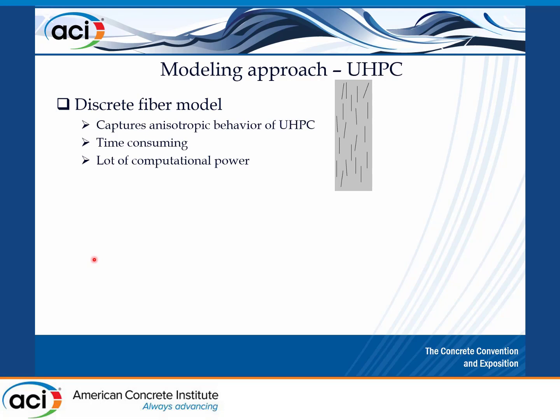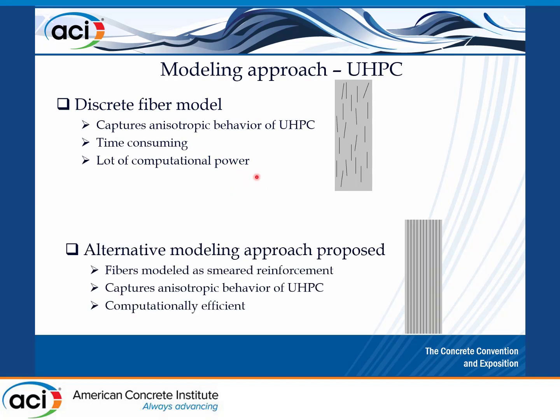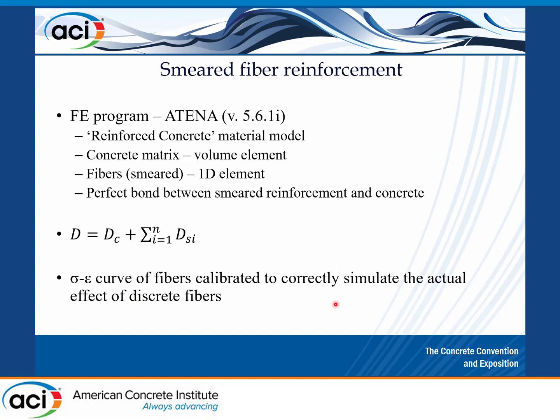For the modeling approach, we did this both experimentally and with modeling. You can model this with discrete fibers to capture the anisotropic behavior of UHPC, especially for different fiber orientations, but it's time-consuming and computationally demanding. We chose to model the fibers as smeared reinforcement, which also captures the anisotropic behavior of UHPC and is more computationally efficient. We used Atena, as with the previous speaker, with a concrete matrix using the right fracture approach, fibers as smeared reinforcement on top, perfect bond between smeared reinforcement and concrete, and adjusted the stiffness matrix for the correct behavior.